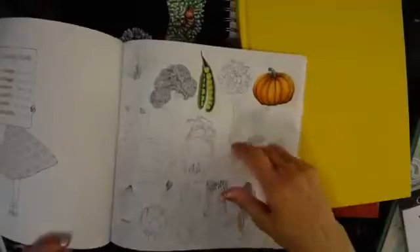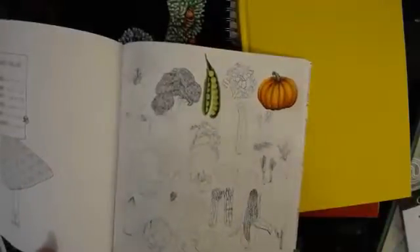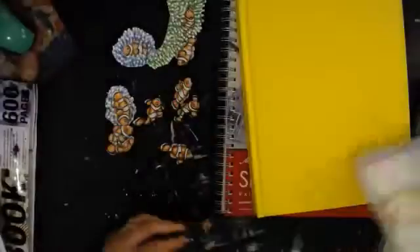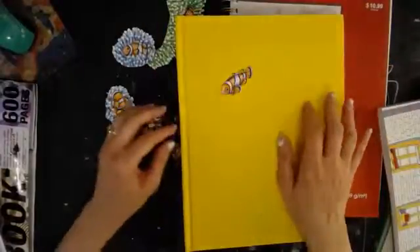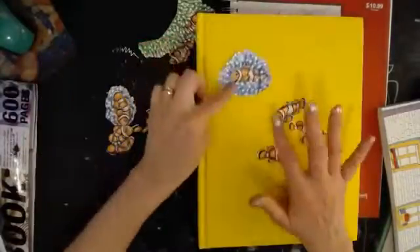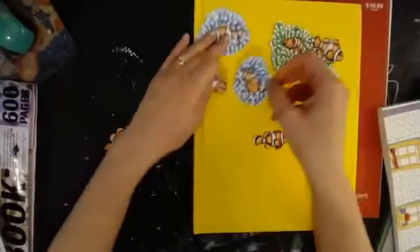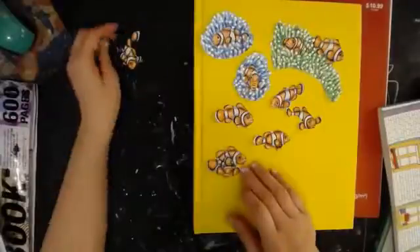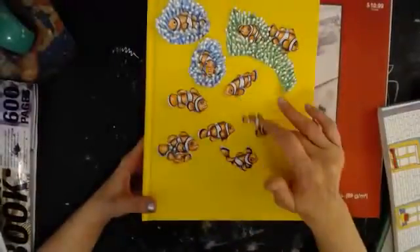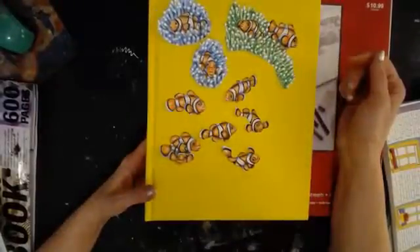Rather than just having it sit in your color book, you could use some of the items that you color and cut them out. That's what I did here with these little clownfish. I don't know if you can see them very well, but I cut them out — let me put them on here — and a little bit of the coral. I did some with green coral, some with blue coral, just to play with different color ideas. Now you can use them in an art journal page or glue book or whatever.